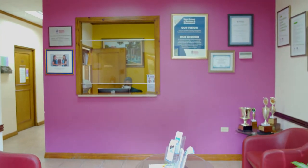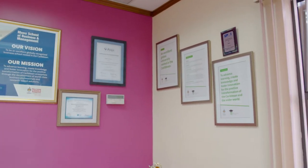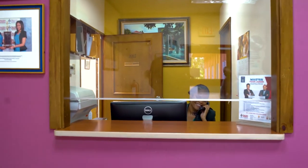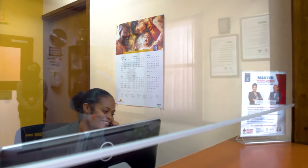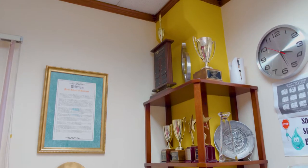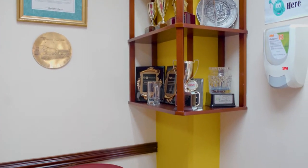Welcome to our main reception area, where we provide an inviting space for all our visitors, as well as students and staff. Here, you will meet our friendly receptionist, who can direct you and provide general information. In this space, we also showcase some of the school's outstanding awards, including student achievements.